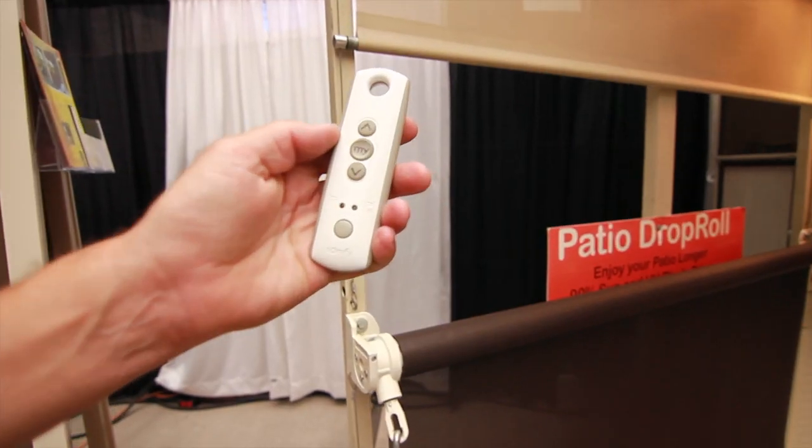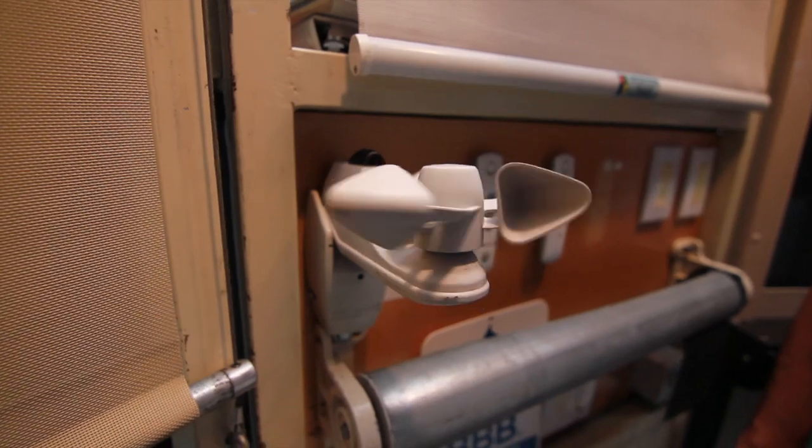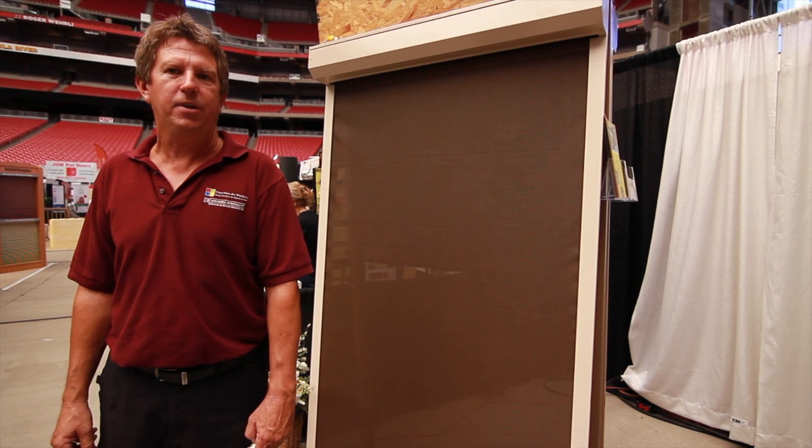For more information on our products, please come by our showroom and our factory. We're located in Mesa right off the 60 on Southern Avenue between Mesa Drive and Stapley.